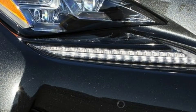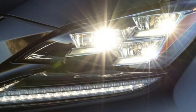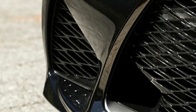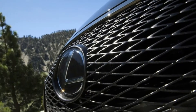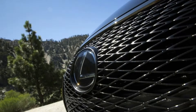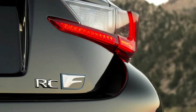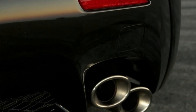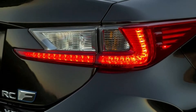The RC F comes in only one trim level, so choosing one comes down to selecting which optional packages you want. We recommend getting the premium package for its appealing array of luxury features. There's less of a need to get the performance package — it's expensive and its active differential imparts an artificial feel to the RC F's handling. Avoid the navigation package too, as that bundle's remote touch interface is frustrating to use.